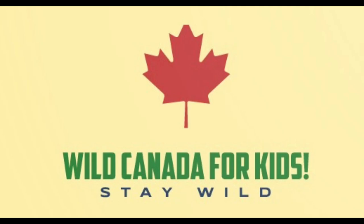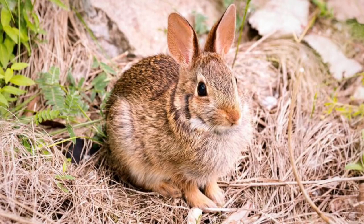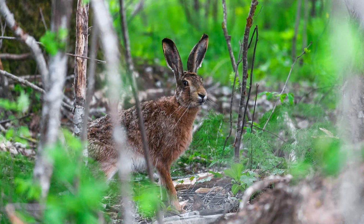Welcome to Wild Canada for Kids, the show where we embark on exciting adventures to uncover the incredible wildlife of Canada. And today, we're about to hop into the captivating world of the mountain cottontail rabbit. These small, furry creatures are masters of survival in the rugged Canadian mountains.